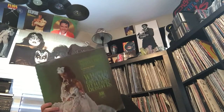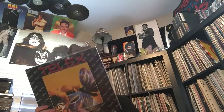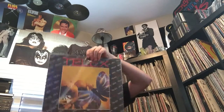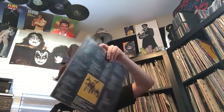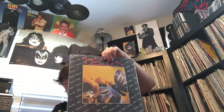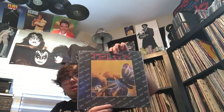Herb Alpert and the Tijuana Brass - of course, you see this one all the time. My friend gave me this - thanks, Dylan. Another one from my friend that I got him to find for me. This is Telex 'Sex' - a Belgian New Wave dance group from the 80s. I think this one's from '84, maybe '83. Some great stuff on it, I really like that.